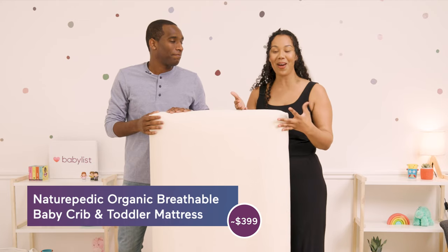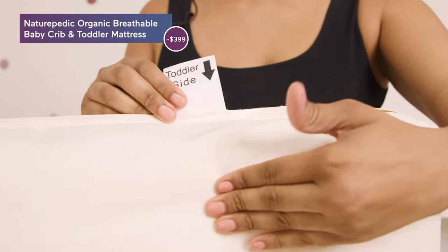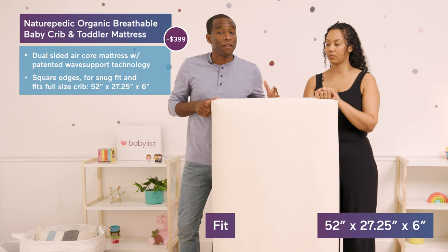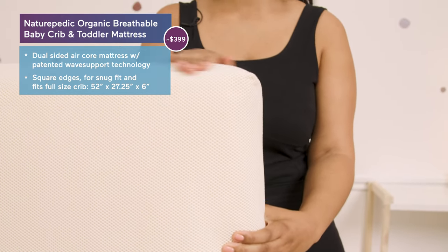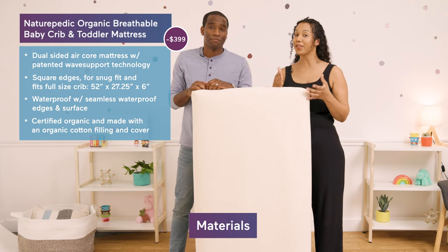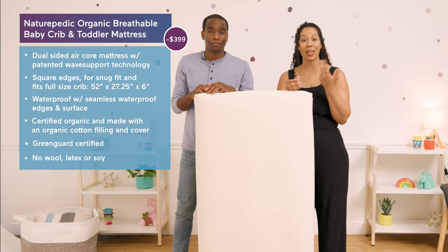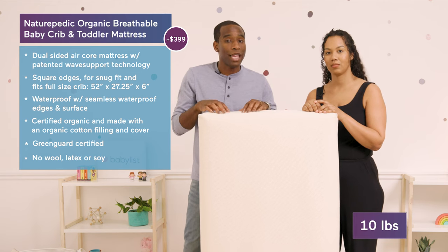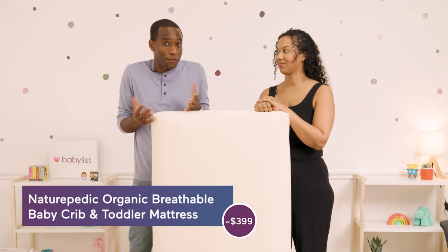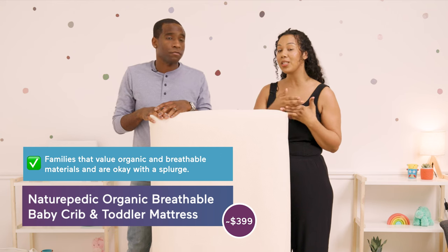Last on our list is the Naturepedic Organic Breathable Baby Crib and Toddler Mattress, coming in at about $400. It's a dual-sided air core baby and toddler mattress with patented wave support technology for support and durability. It's made to fit full-size cribs with square edges for a snug fit, seamless waterproof edges, and an easy-to-clean non-toxic surface. As for materials, it's certified organic, made with organic cotton filling and organic cover, and is free from latex, wool, and soy. It weighs about 10 pounds and there's also an innerspring version available.